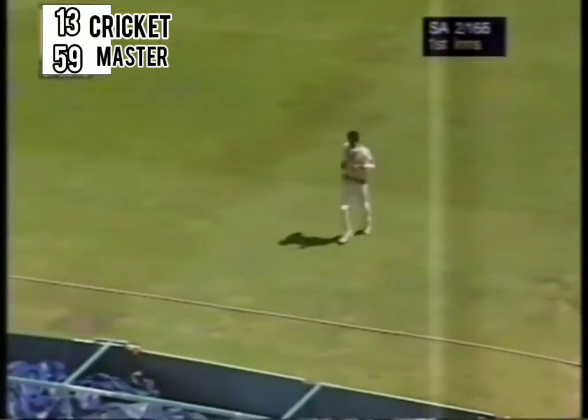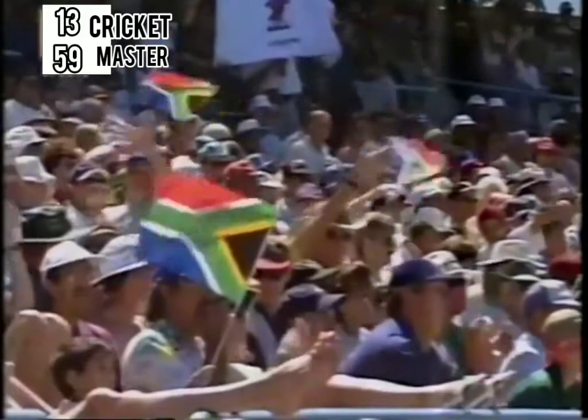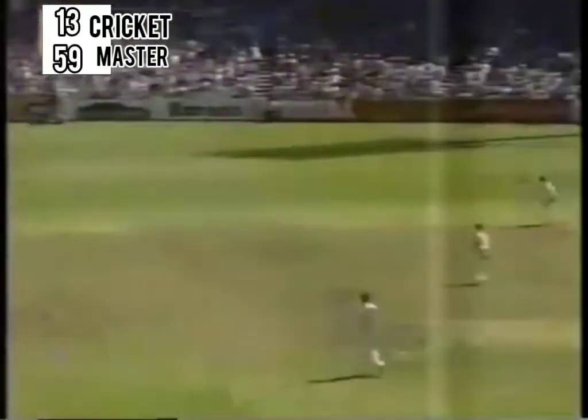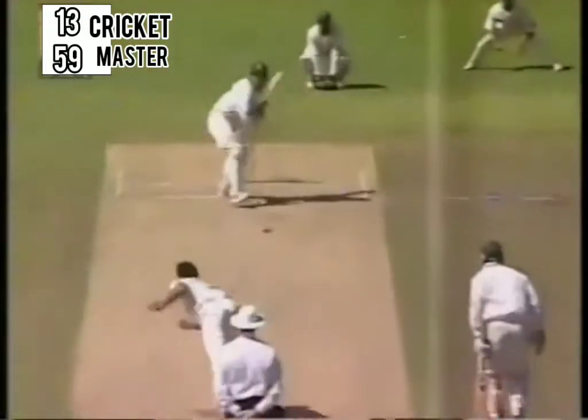Gary Kirsten suddenly has accelerated with five or six minutes to go before the tea interval. No longer 92 — it's 96. Again, vintage Gary Kirsten. Balling by Saurov Ganguli. And he went for it, and he succeeded. And that's his century.